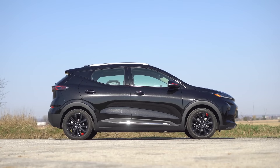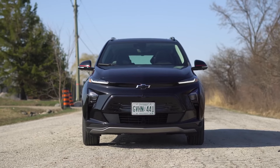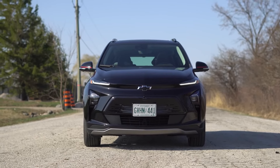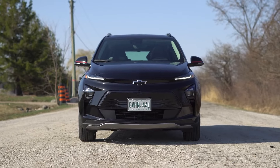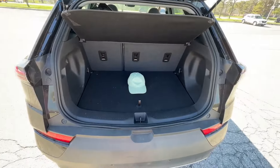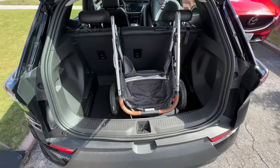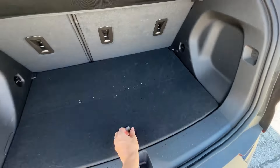2023 Chevrolet Bolt EUV. Chevy took its standard Bolt EV hatchback and turned it into a small crossover SUV, resulting in the Chevrolet Bolt EUV. Engineers left the Bolt EV's mechanics alone and concentrated on adding more utility — that explains this Bolt's suffix: it's an electric utility vehicle.